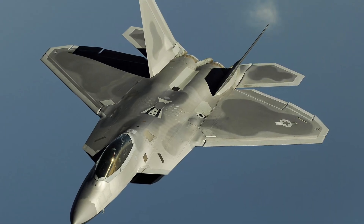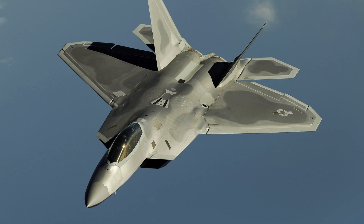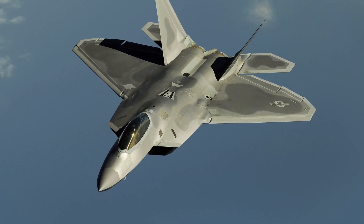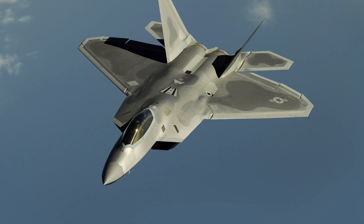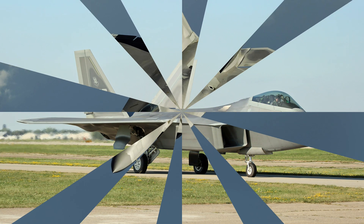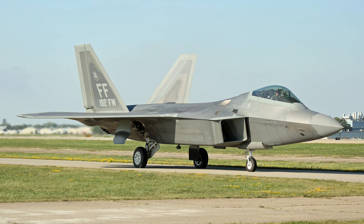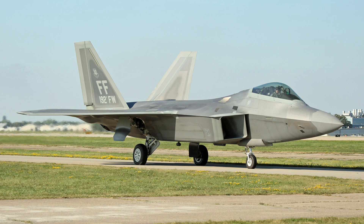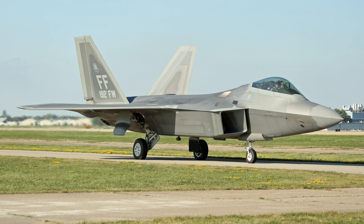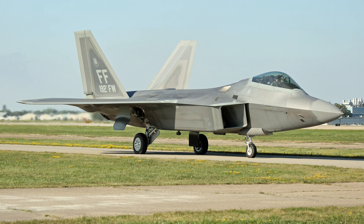The F-22's sophisticated stealth technology makes it nearly invisible to enemy radar, a feature crucial for modern air combat. Its shape, coatings, and internal weapons bays all contribute to a low radar cross-section, allowing it to approach and engage enemy targets with minimal detection. The jet is powered by two Pratt & Whitney F-119 engines, which provide thrust vectoring, giving the aircraft exceptional maneuverability to perform complex aerial maneuvers and outclass any adversary in a dogfight. Its AN/APG-77 radar can detect threats from long distances, while integrated electronic warfare systems provide capabilities to jam or evade enemy radar. The F-22 can carry AIM-120 AMRAAM and AIM-9 Sidewinder missiles for air-to-air combat, as well as precision-guided bombs for ground-attack missions, with internal weapon bays maintaining its stealth profile.